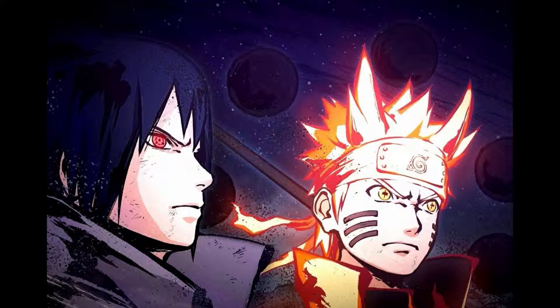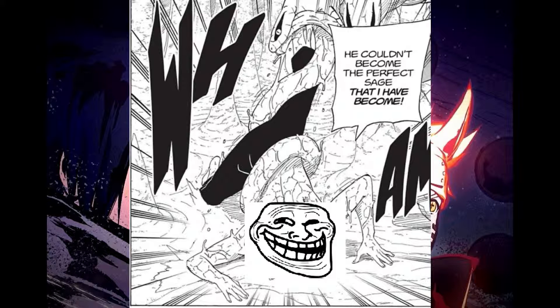I'd also like to note that Kabuto claiming to be a perfect Sage is almost as stupid as him claiming he's the closest being to the Sage of Six Paths, considering all the horns and snake features on his body.